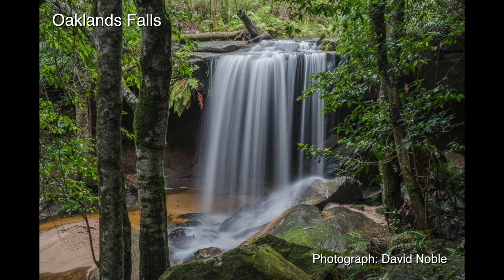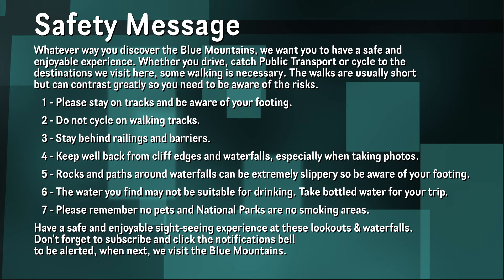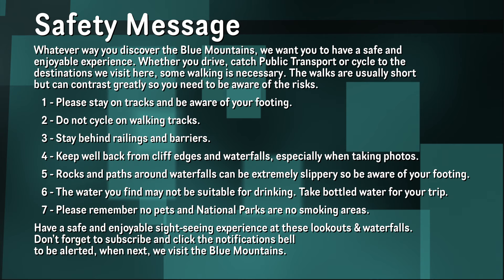In our next episode we drive to Hazel Brook to visit three more great waterfalls. See you then! Whatever way you discover the Blue Mountains, we want you to have a safe and enjoyable experience. Whether you drive, catch public transport or cycle to the destinations we visit here, some walking is necessary. The walks are usually short but can contrast greatly, so you need to be aware of the risks. Have a safe and enjoyable sightseeing experience at these lookouts and waterfalls. Don't forget to subscribe and click the notification bell to be alerted when next we visit the Blue Mountains.